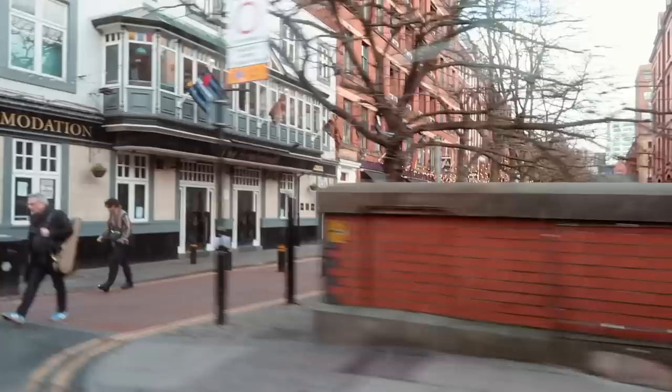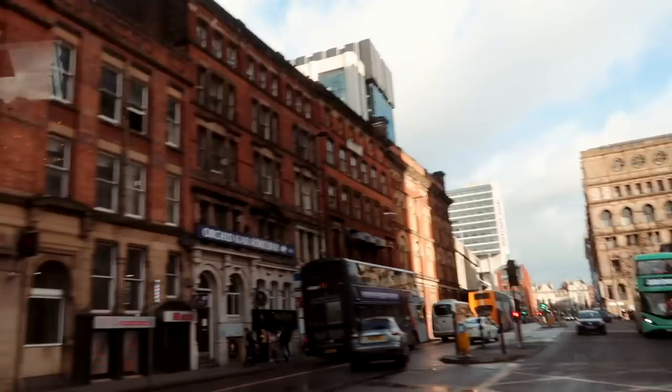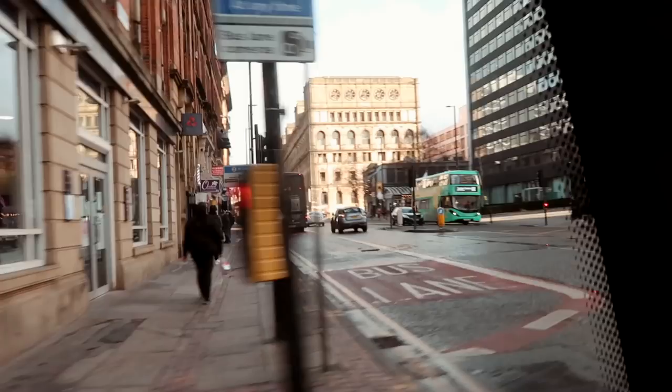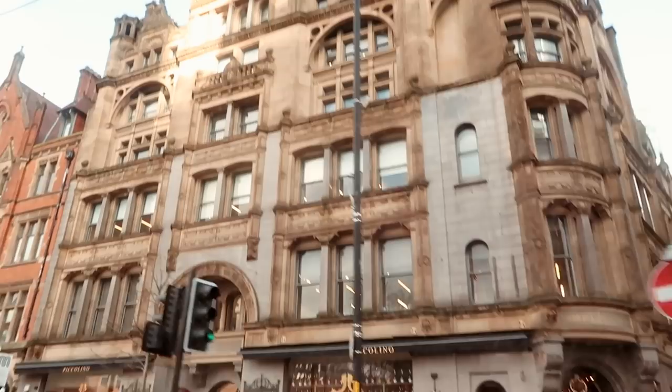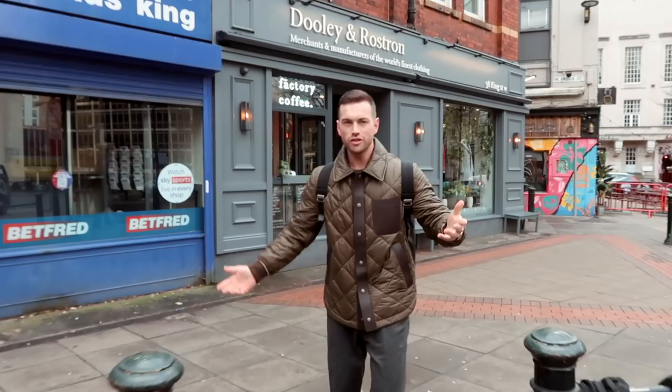Welcome to Manchester! Welcome to Dooley and Rostron, King Street. Stunning building.